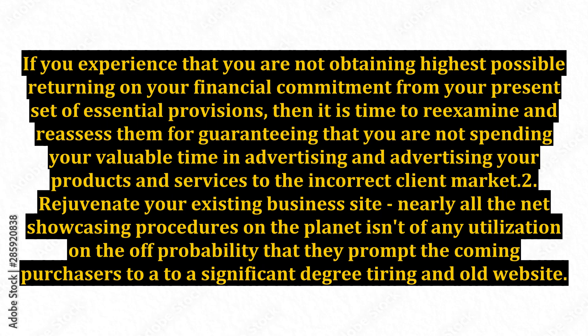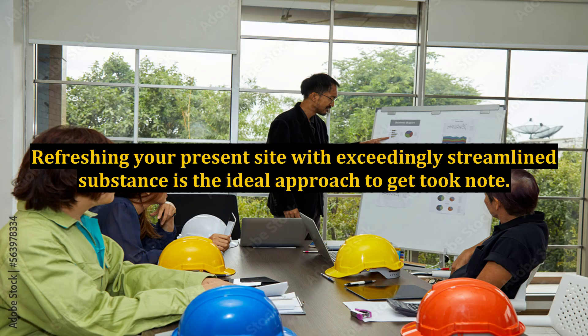Number two: Rejuvenate Your Existing Business Site. Nearly all online marketing strategies on the planet aren't of any use if they direct incoming buyers to a significantly outdated and tired website. Refreshing your present site with highly optimized content is the ideal approach to get noticed. Ensure that your on-site blog is easily accessible to visitors, and furthermore, every site page is focused on a distinct keyword as well.